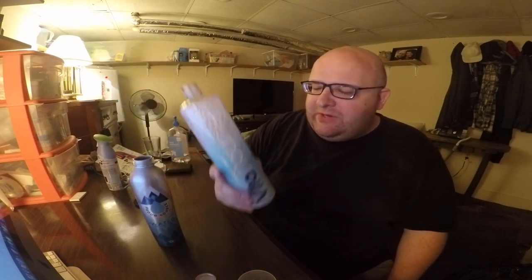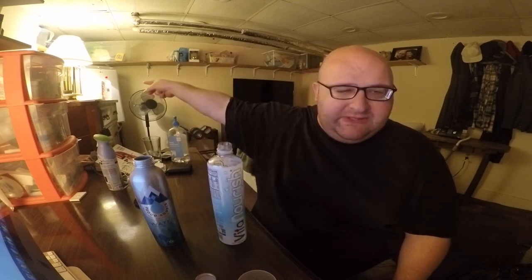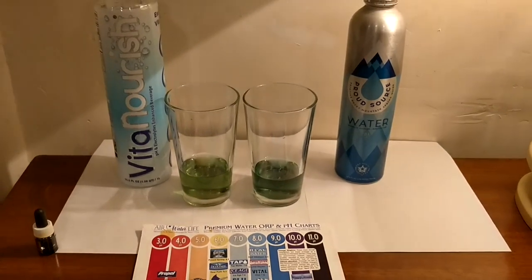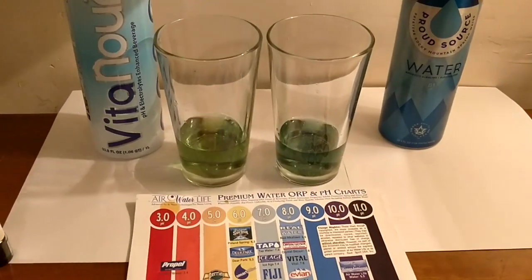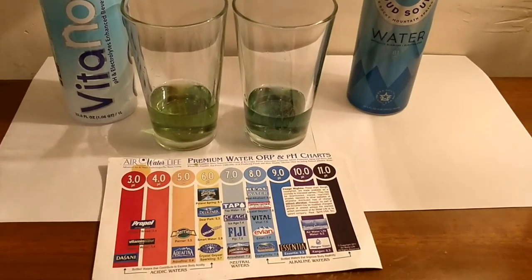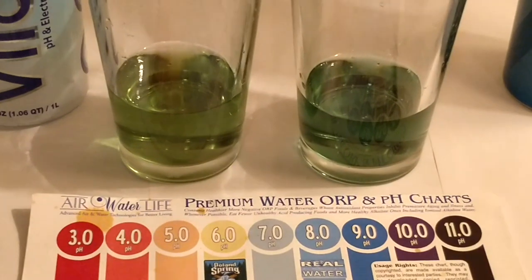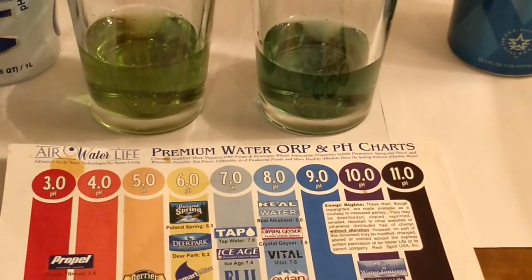Okay, so these both claim to have a high pH level. The Proud Source water claims to have an 8.1. I'm not sure what this one claims but I know it also claims a high pH level. Let's test out the pH. Okay, here are the results of the pH test. I am colorblind so I'll let you guys decide the exact number, but to me they both look like they have a high pH level — which one do you think is higher? Leave a comment.